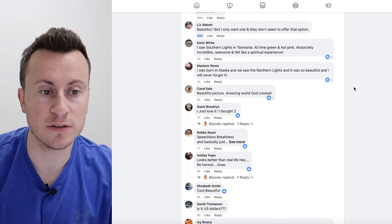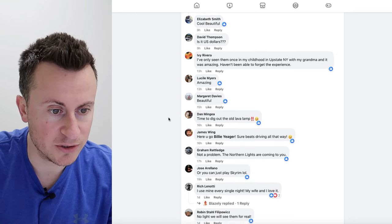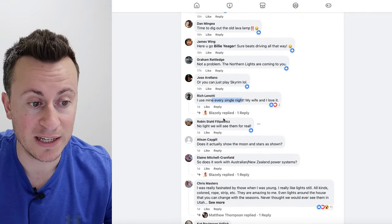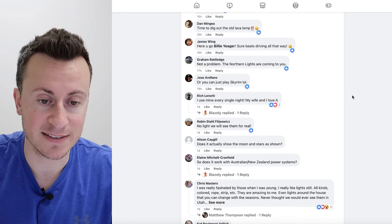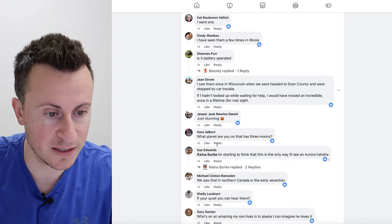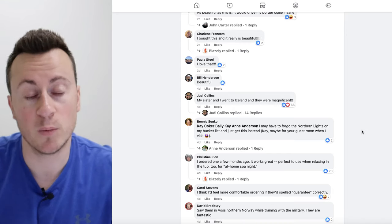Looking at the more interesting comments for us as dropshippers, we're looking for evidence that the product is selling. 'I just love it, I bought two.' 'I use mine every single night.' We've scrolled down a couple dozen comments and we're still in the one-day bracket — this thing is still working as I record this video. 'I bought this and it really is beautiful.' 'I ordered one a few months ago, it works great.' As you can see, people are 100% buying this product.